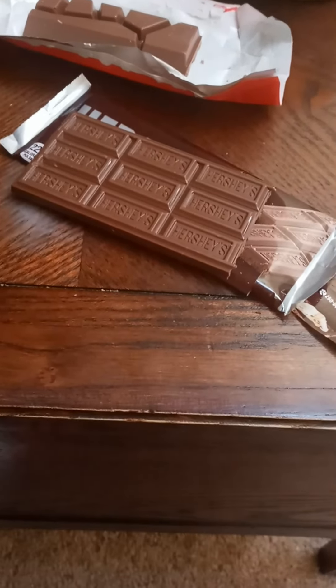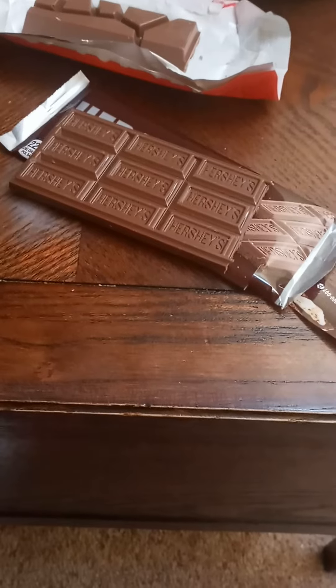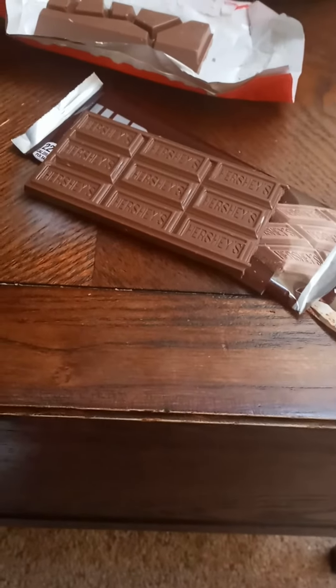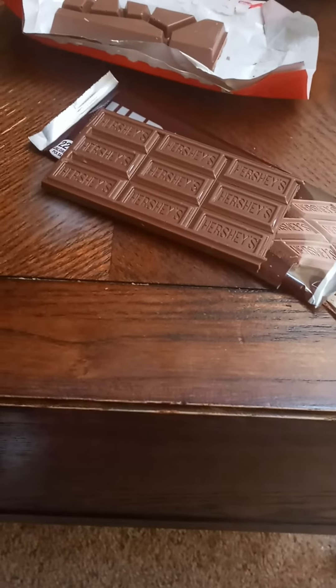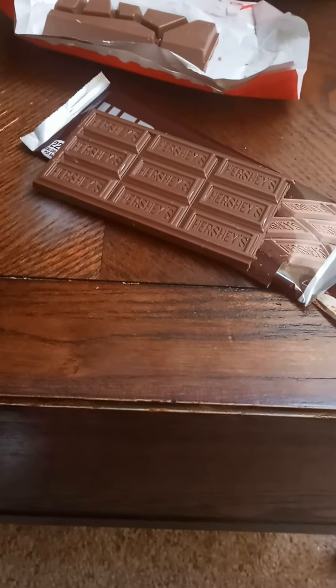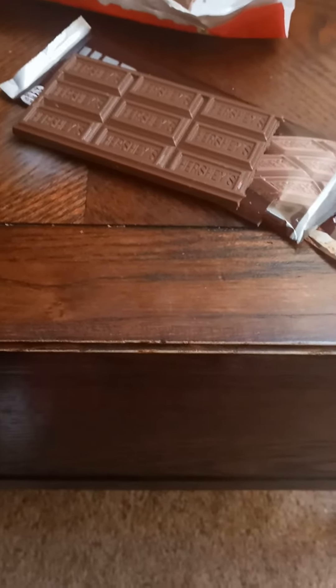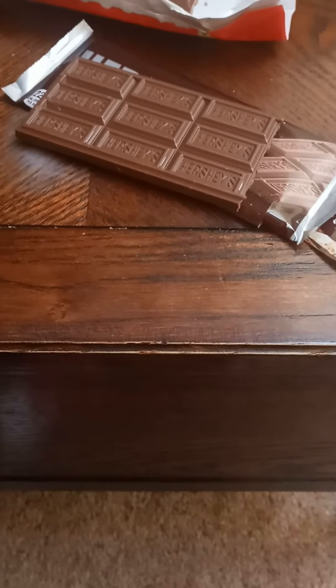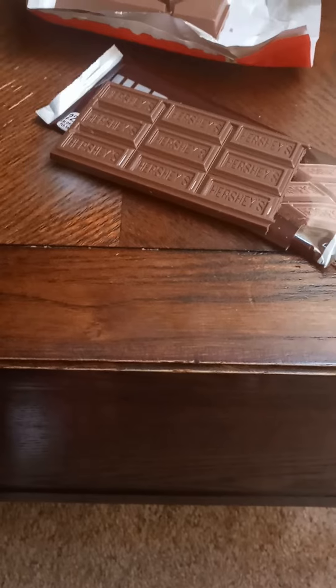Hershey's is definitely different — very tangy and acidic. You can definitely taste the acid and the tanginess to it. I know a lot of people do not like that, but I do because of my childhood. I'm getting an aftertaste, but yeah, it's a very tangy chocolate. Completely different, but I think they're both very good.